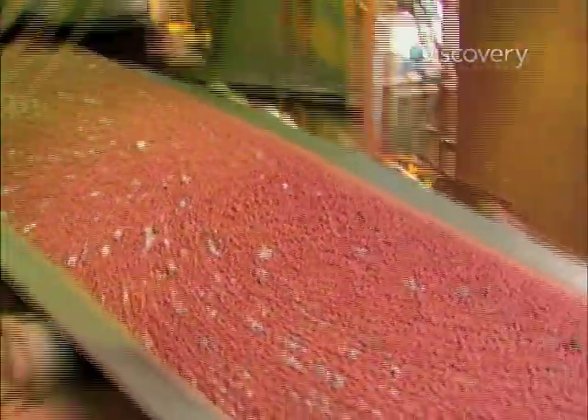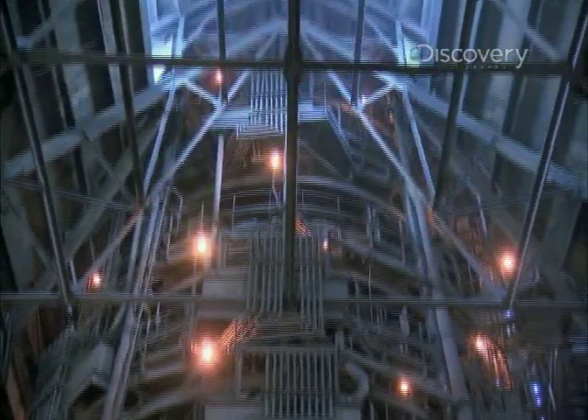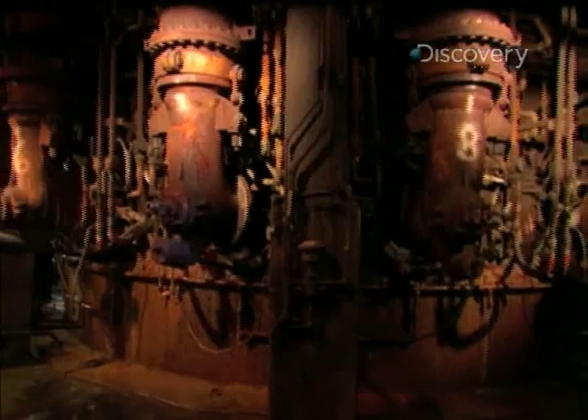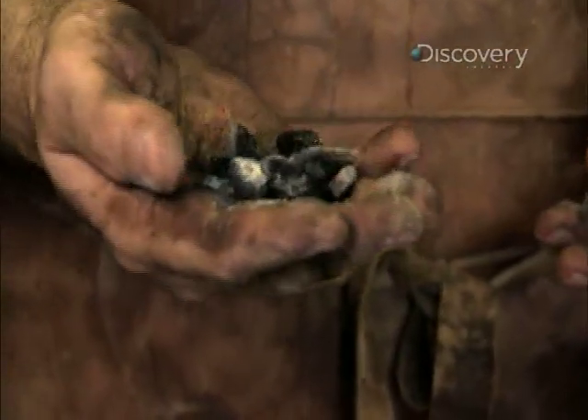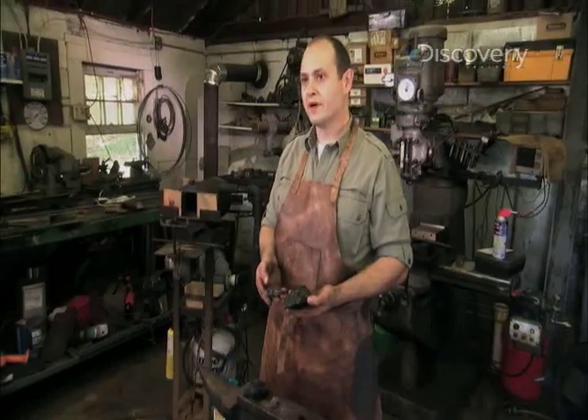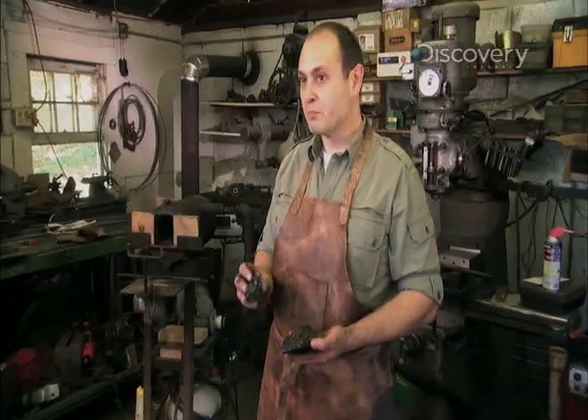Turning low-grade ore into the most used metal in the world starts at a 200-foot-tall furnace. This is where the iron ore is hit with heat generated by a type of fuel called coke. Coke is a result of burning the impurities and the junk out of coal that you don't need, to get to the good stuff, which burns cleanly and gives you the nice, hot, clean fire that you need to make steel.